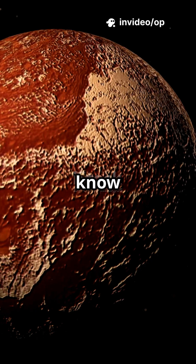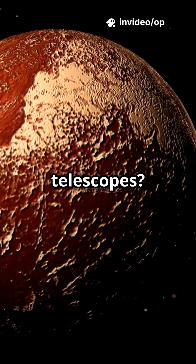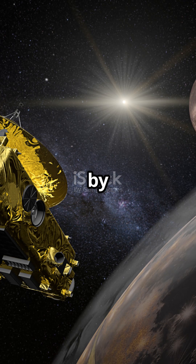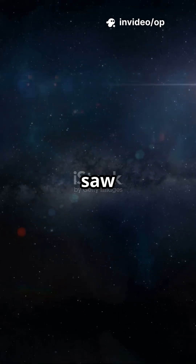Hey space fans! Did you know that for decades Pluto was just a blurry dot in our telescopes? But everything changed in 2015 when NASA's New Horizons spacecraft flew by Pluto for the first time in human history. And what we saw was mind-blowing.